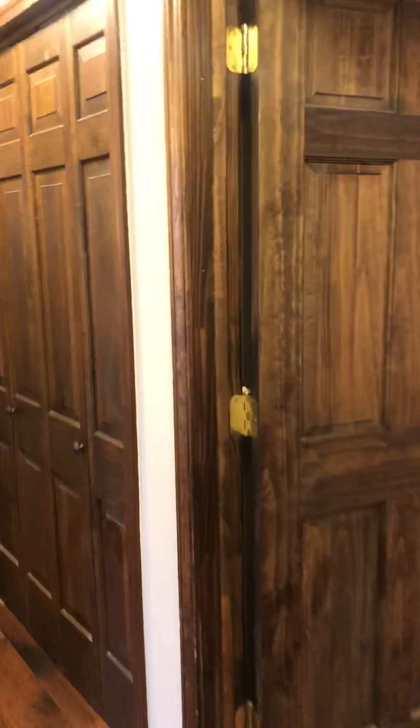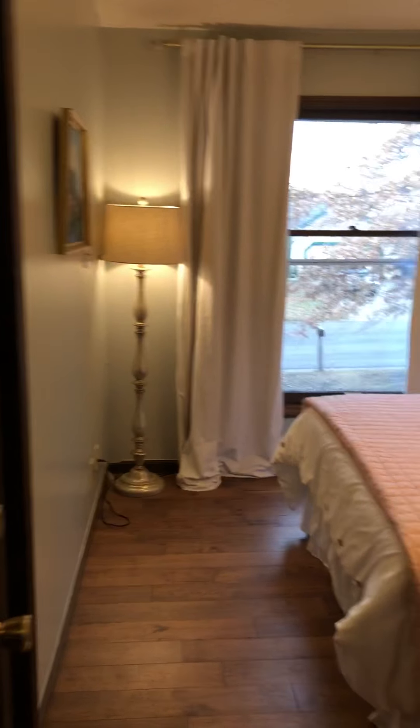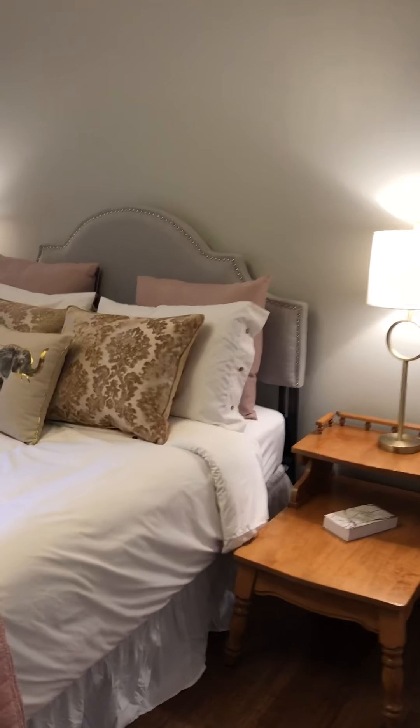Then across the hall we have two bedrooms. Good size closet. In here we keep lots of extra towels, a first aid kit, and any more linens. And here's another bedroom — it's a really pretty bedroom.